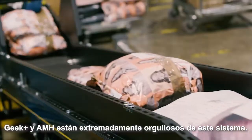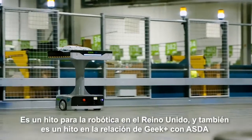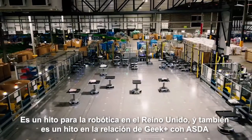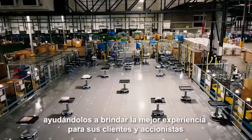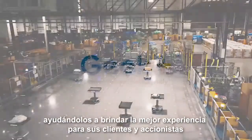Geek Plus and AMH are extremely proud about this system. It's a milestone for robotics in the UK, and it's also a milestone in Geek Plus' relationship with ASDA, to help them deliver the best experience for their customers as well as with their shareholders.